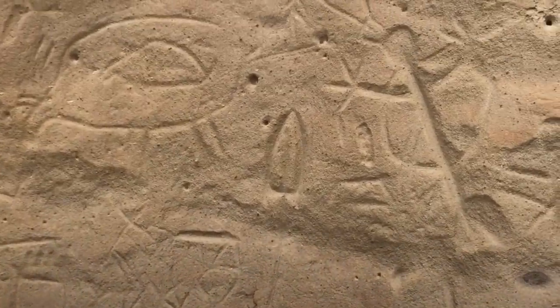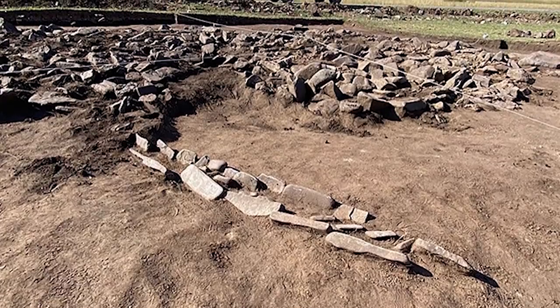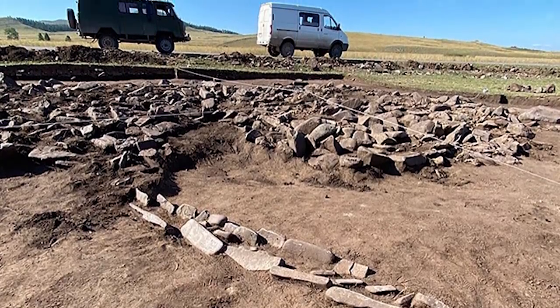Rock carvings of bulls have been found in the surrounding area before, but this is the first geoglyph of a bull, or indeed an animal of any kind, that's been recorded thus far.